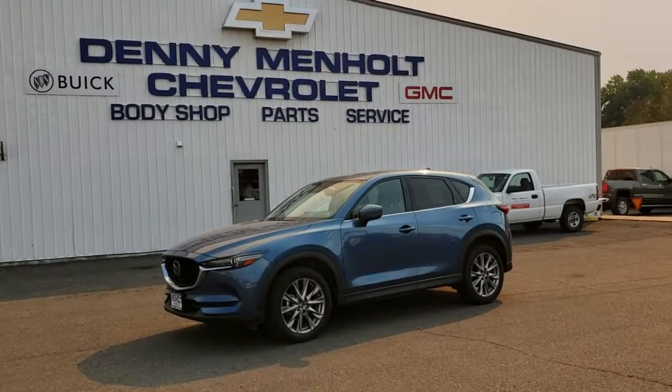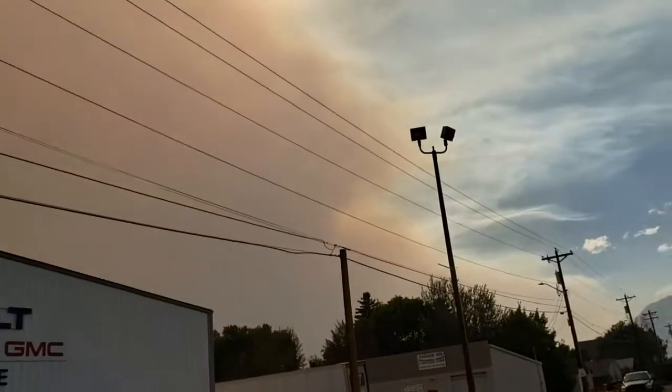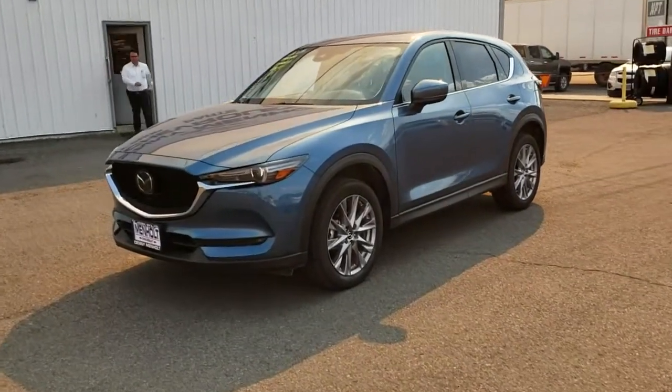Hey everyone, Jeff the GM guy here down in beautiful Cody, Wyoming — well, maybe a little bit less beautiful, looks like we might have a fire somewhere. But anyways, back to what I was going to show you guys.